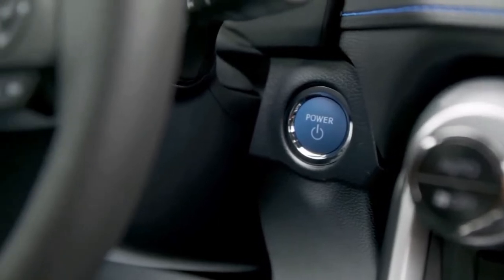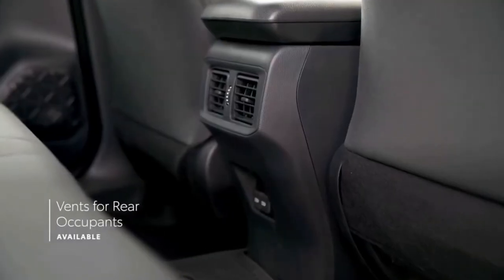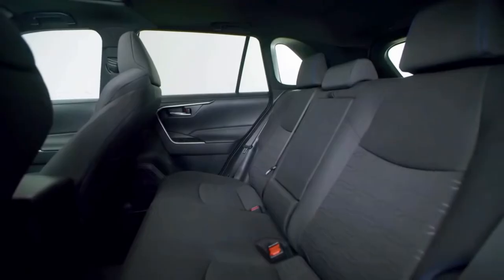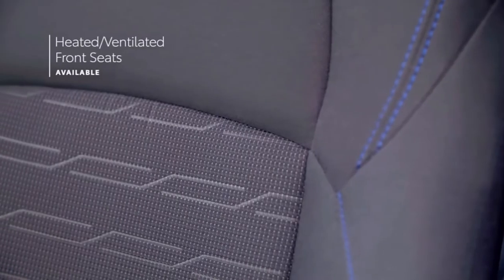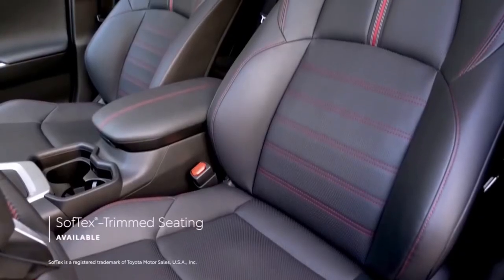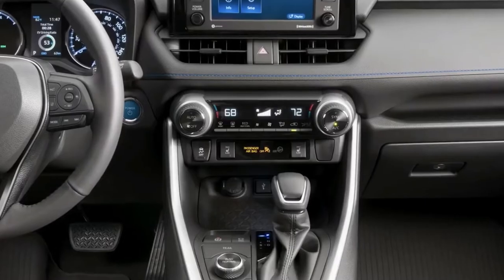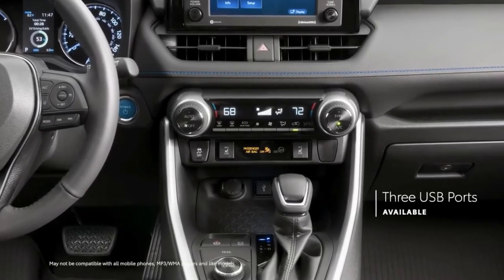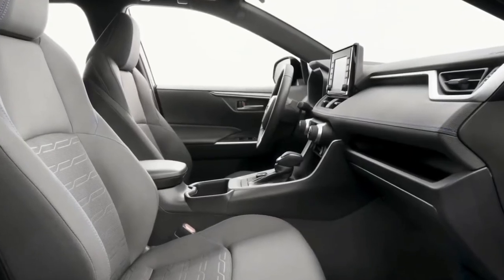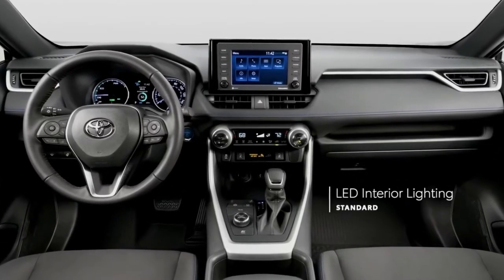Inside, the RAV4 prioritizes ergonomics and cubby storage. A useful shelf spans the dash and complements the large center console, featuring a mix of soft-touch surfaces and nice plastics. The base LE trim is quite spartan with cloth seats, a plasticky steering wheel, and single-zone manual climate control. The XLE Premium adds faux leather upholstery, a leather-wrapped steering wheel and shift knob, and a stitched and padded dashboard and center console armrest. The rear seats are easy to stow and fold to a nearly flat position for cargo.